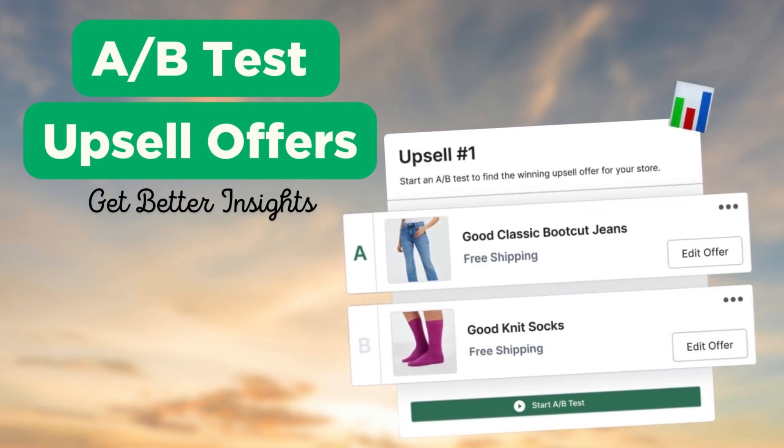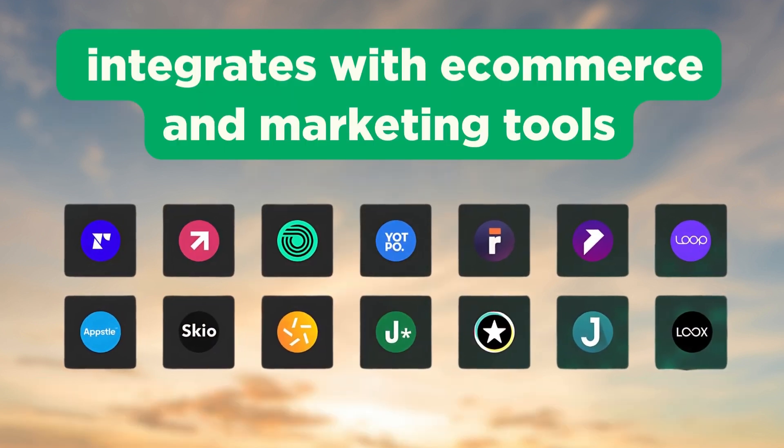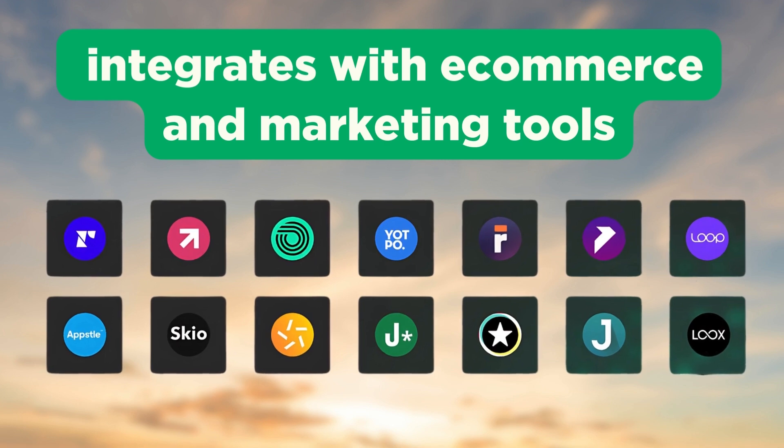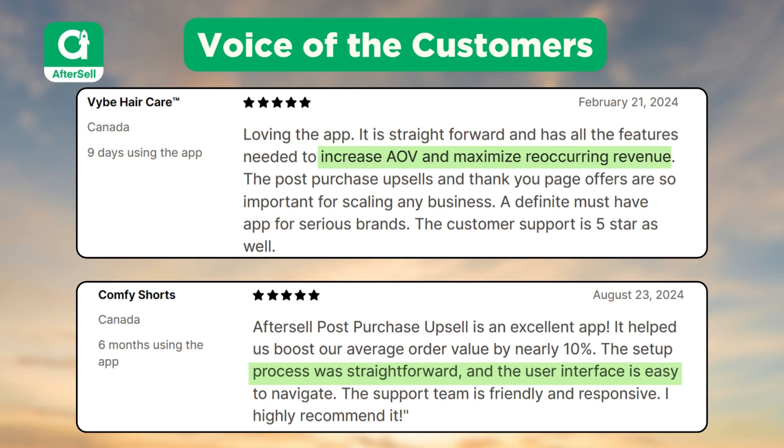With AfterSell you can A/B test your offers to get better insights and create a more personalized shopping experience for your customers. The app integrates well with various e-commerce and marketing tools without any hassle. Customers love AfterSell for increasing their average order value and maximizing recurring revenue. The app is straightforward and easy to set up.